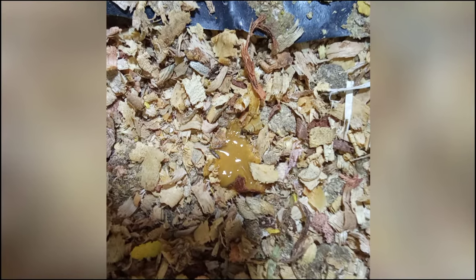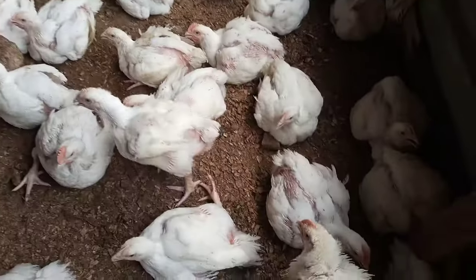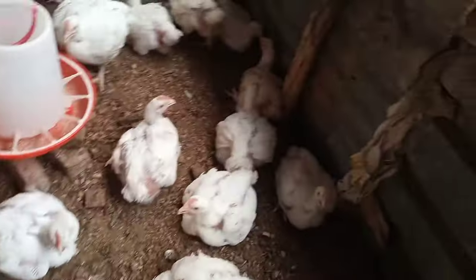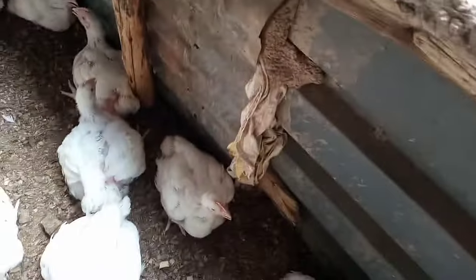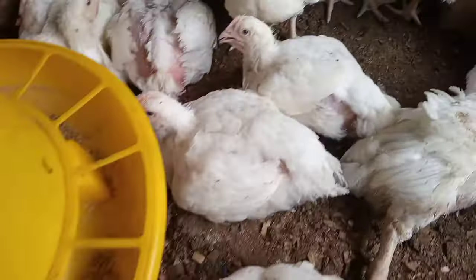Next is runny brown chicken poop. This may be a result of infectious bronchitis or E. coli, and it can also result from a chicken consuming foods that contain a lot of water, like watermelons. These infectious diseases can be organically controlled using garlic.